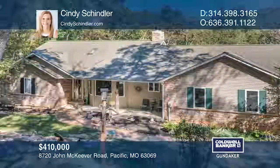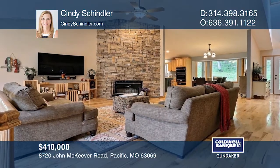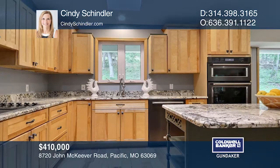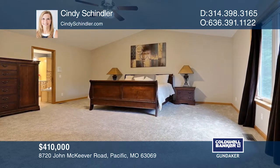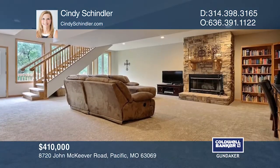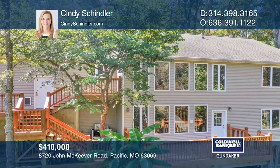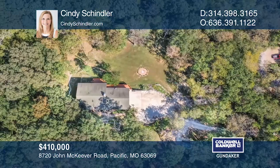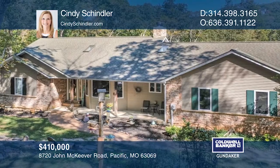This five-bedroom home with three full baths in the Rockwood School District won't disappoint. The home features four-plus acres, an updated kitchen with stainless appliances, granite counters, and double ovens. The stone fireplace makes a dramatic focal point along with views of nature out the wall of windows in the vaulted great room. Other great features include a finished walkout lower level with another family room, custom built-ins, a fireplace, and a two-tiered deck. This home won't last long — schedule a tour with Cindy Schindler.